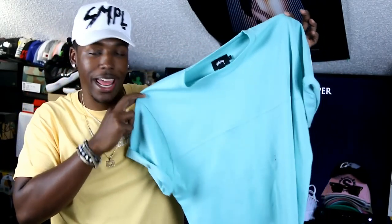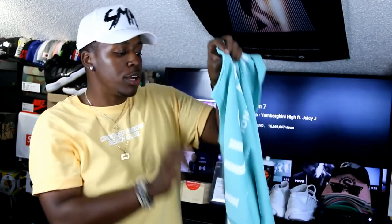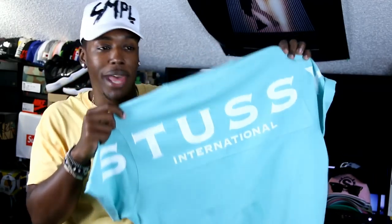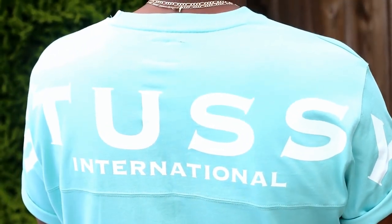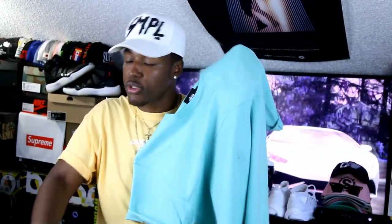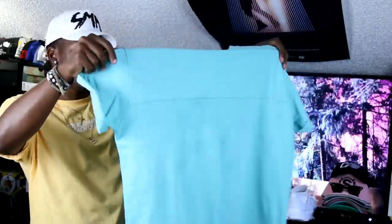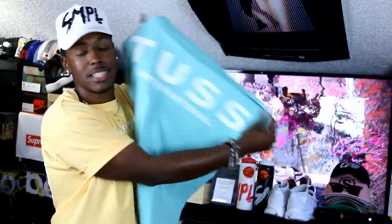Next up we got this Stussy tee — it's more of a heavier weight t-shirt, but not too heavy to wear in the summer because I wore it a few days ago. It says 'Stussy International' on the back. It's an all-over mint blue with white on the back — I've actually had this for a little while and people were asking me about it. I got this on sale at Urban Outfitters during a 25% off sale. It is a little bit heavier but it's a boxier fit, still a good go for the summertime. Definitely a dope find at Urban Outfitters on that sale.